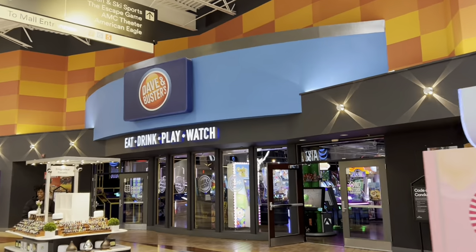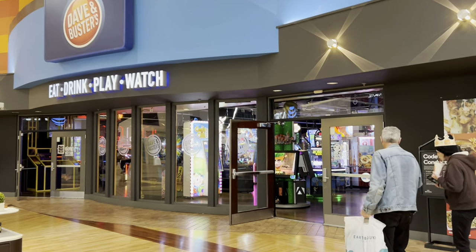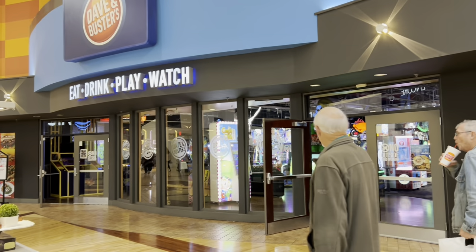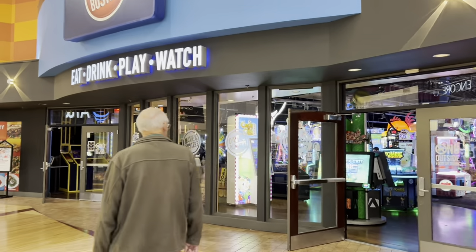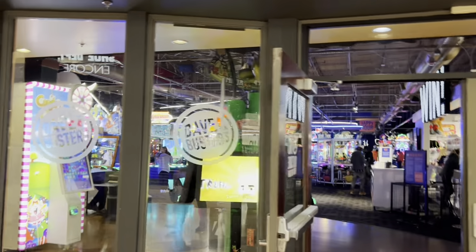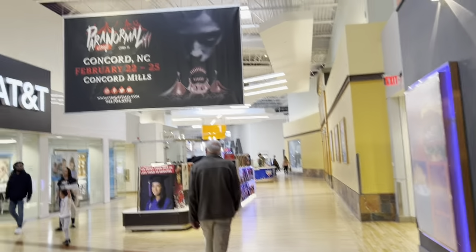This place is really cool — Dave & Buster's. If you've never heard of it, it is a huge arcade with massive TVs in the back and a restaurant. They play a lot of sports games too, so it's a lot of fun in here. We used to come in here all the time and rack up a bunch of points and buy appetizers with the credits we won from the games. But they stopped doing that.